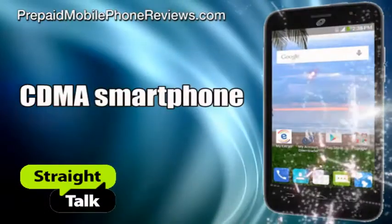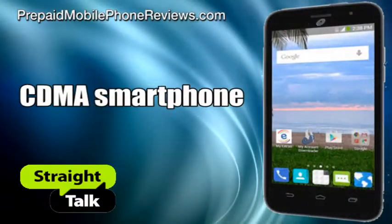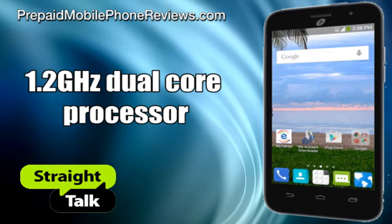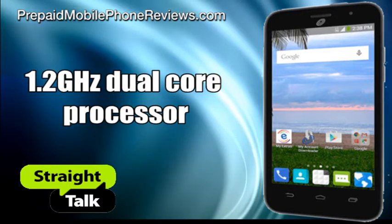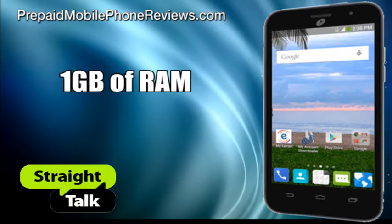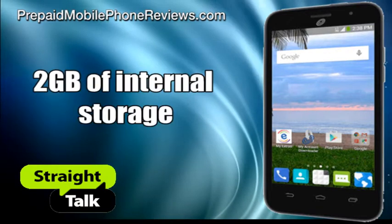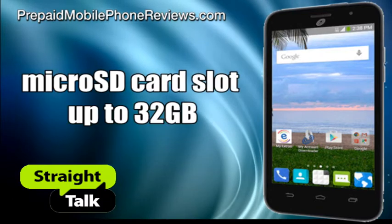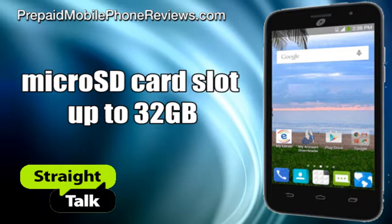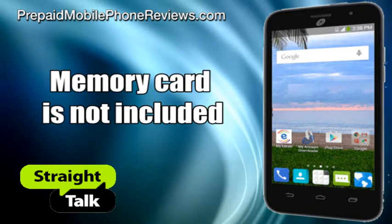Straight Talk ZTE Atrium is a CDMA smartphone that operates on the Verizon 3G network. Besides 3G connectivity, ZTE Atrium features a 1.2GHz dual-core processor, 1GB of RAM, 2GB of internal storage, and a microSD card slot for memory expansion up to 32GB. Memory card is not included.